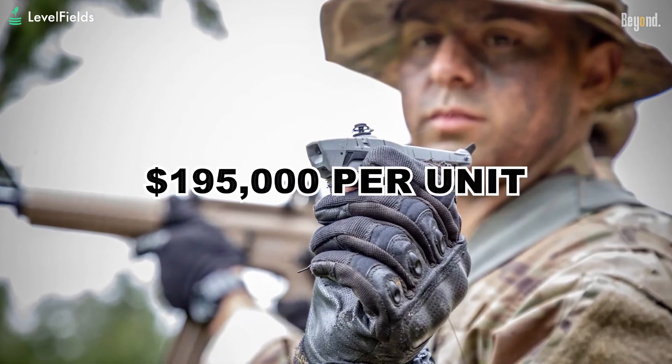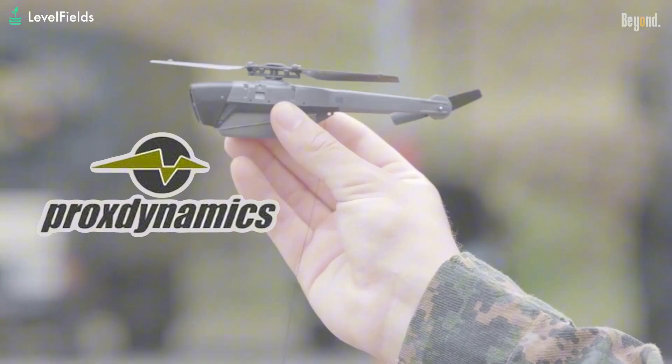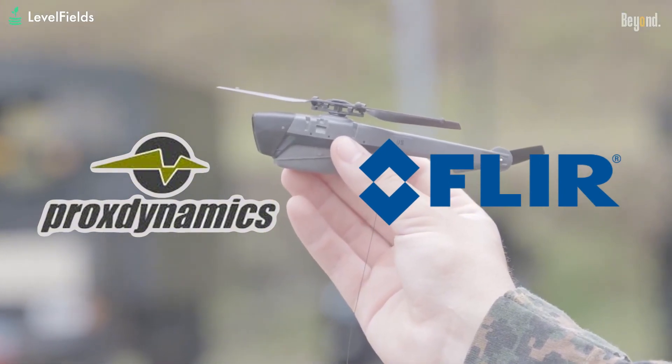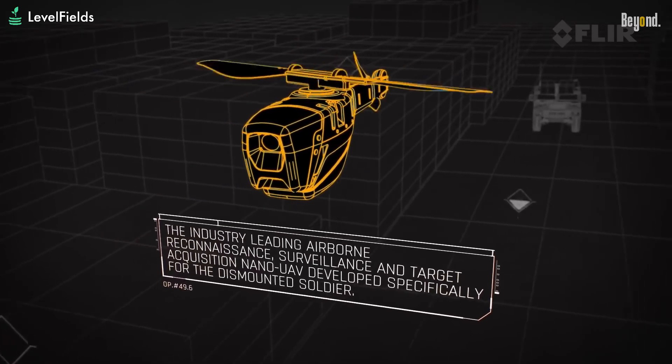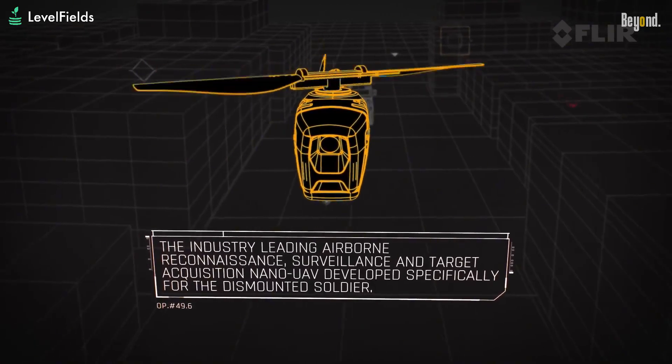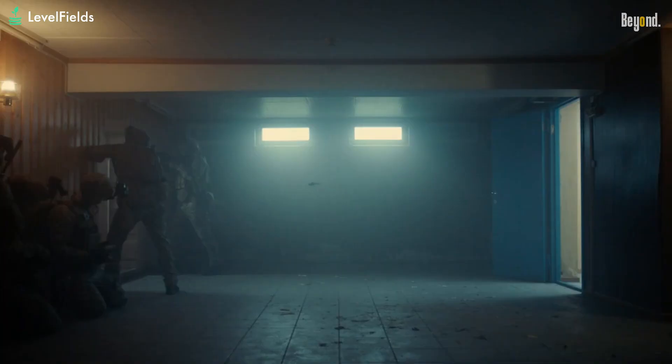The Black Hornet began with Norwegian firm Prox Dynamics, later acquired by FLIR Systems in 2016, and then by Teledyne Technologies, which bought FLIR in 2021 for $8 billion. That's how Teledyne FLIR was born, and how this nano-drone became part of a larger push into battlefield robotics and AI.